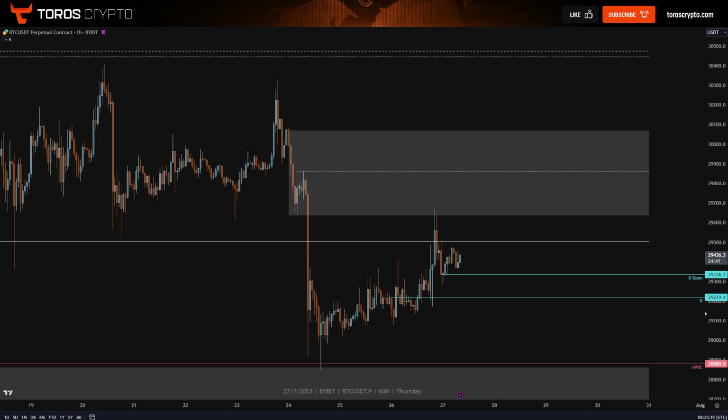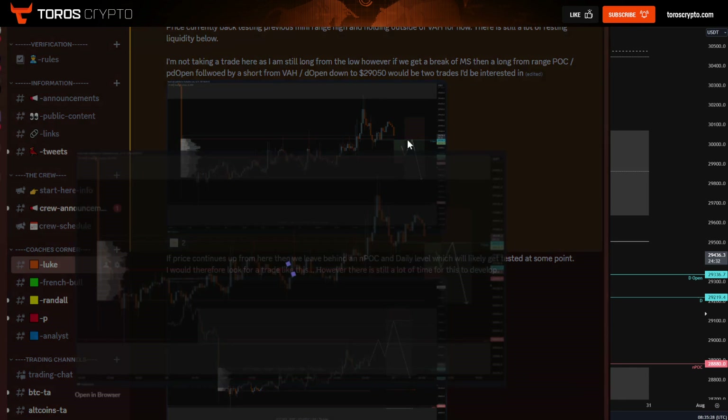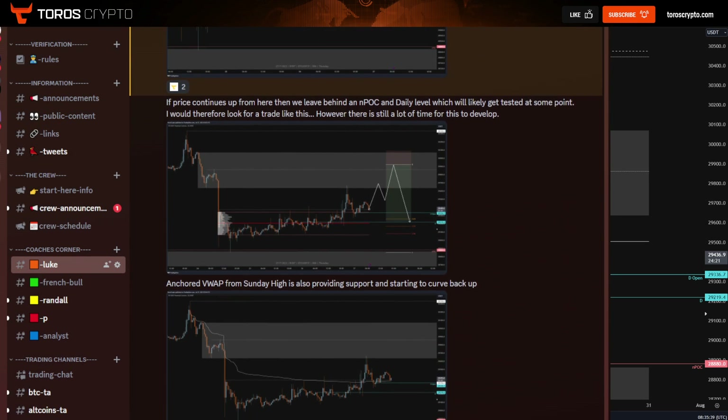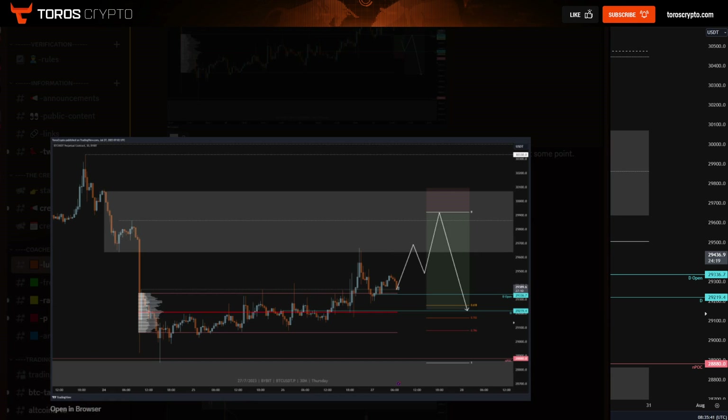A couple of the trades I have given as examples this morning for the crew on the Discord: if we do start to break down into the previous day POC and range POC, then I could give a little long followed by a short from value area high and daily open. We also have the possibility of a move up to take liquidity above this 4-hour OB, which could give a short position that lines up with the golden pocket around the POC.